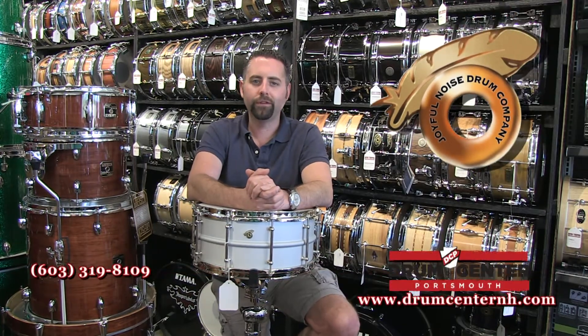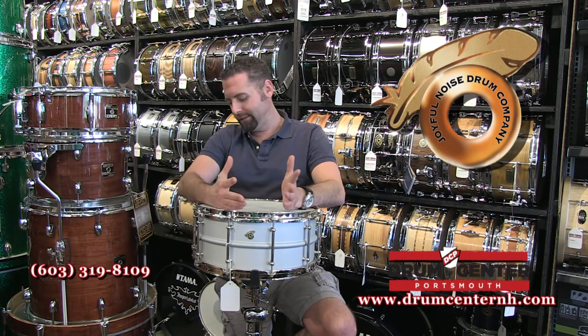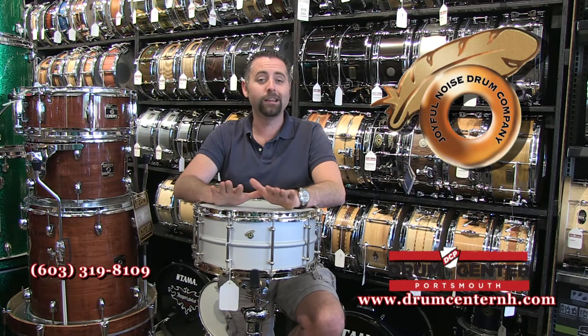We've been carrying the Joyful Noise line of snare drums since the very early days here at the Drum Center of Portsmouth. They focus on some really exotic metal shell snare drums and wood too — brass, bronze, copper — and like this particular drum, the Luminary Series. This is an aluminum drum.